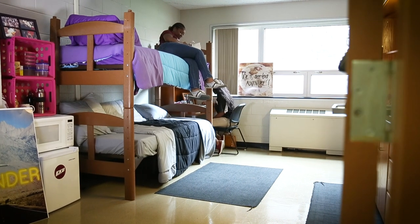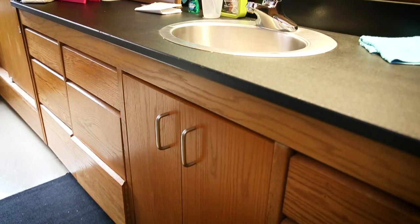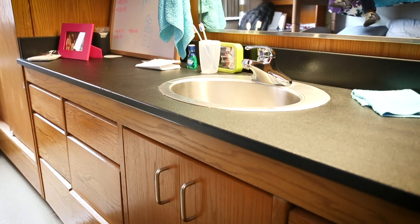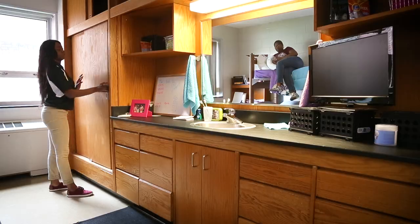Residents of Walters have a double room and community style bathrooms. Each room includes a built-in sink and vanity area, along with plenty of built-in shelves and dressers for students.